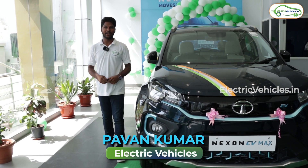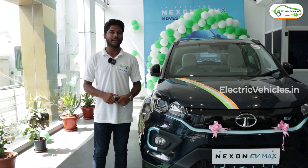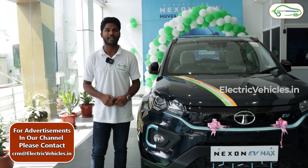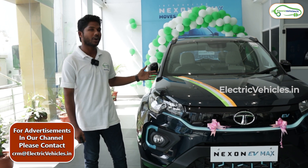Hello everyone, welcome to Electric Vehicles. This is Pavan Kumar, and I am here at Venkatramana Tata Motors, located at Gachibali, Hyderabad, to review the recently launched electric car, the Tata Nexon EV Max.